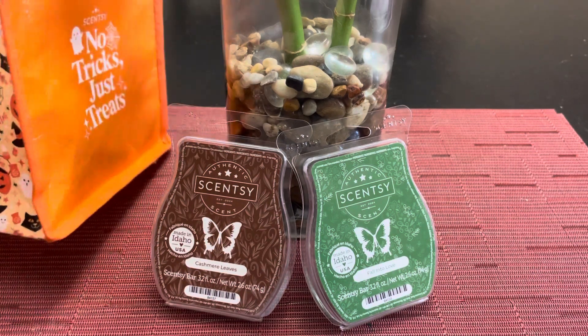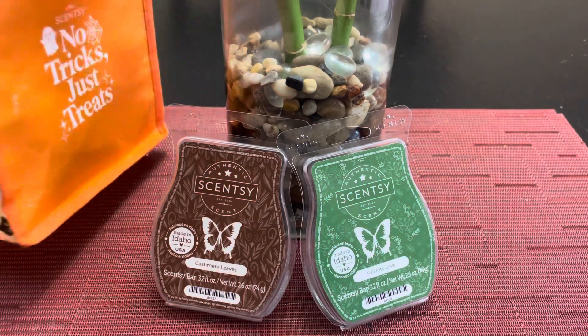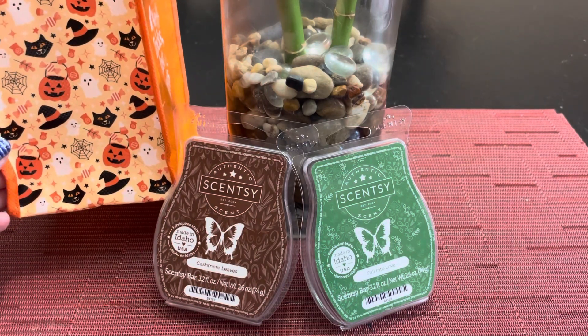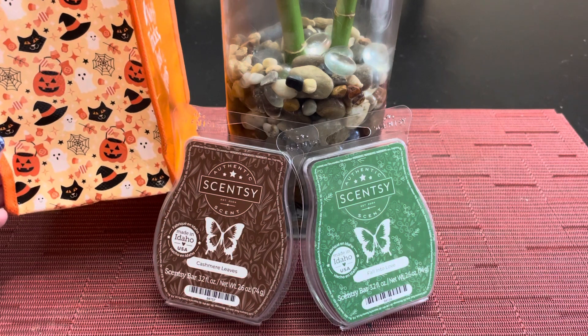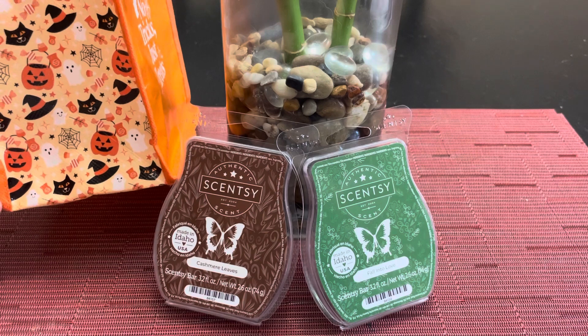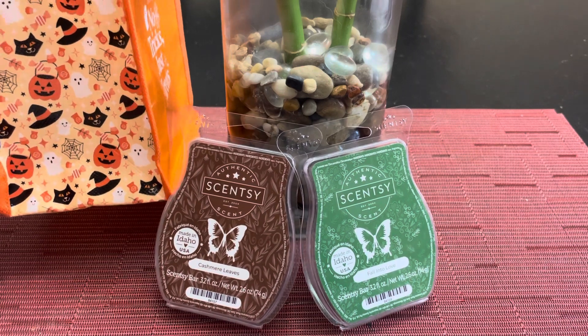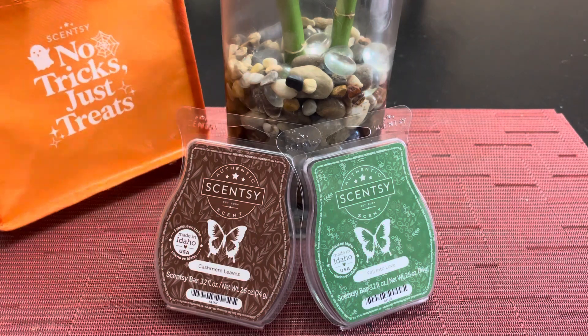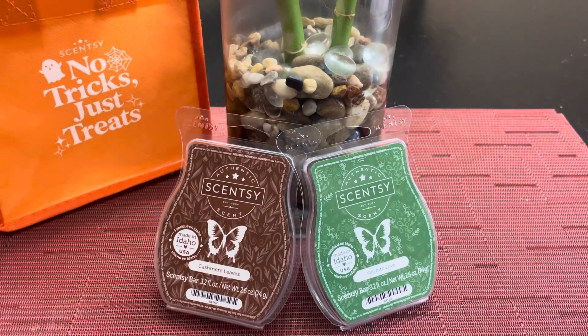When you order the five bar collection, you'll get this cute little trick-or-treat bag as well. It has little witch's hats and pumpkins and spider webs and ghosts on it and little Scentsy bars. Do you see the little Scentsy bars too? And black cats and witch's caps. So you will get this when you order the five bar collection. Today we're going to talk about cashmere leaves and fall into love.